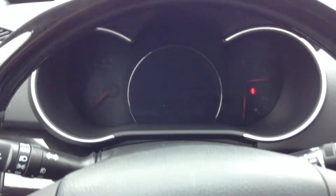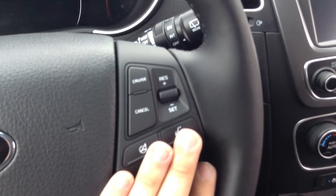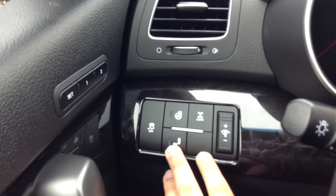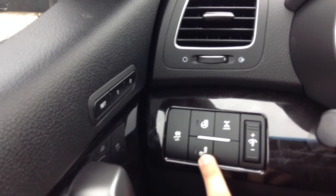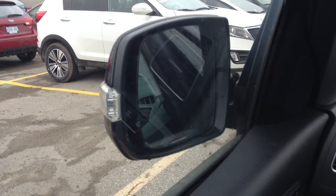Let's head into the driver's side. You've got your instrument gauge and steering wheel mounted controls for Bluetooth, the radio, and your trip computer, as well as the flex steer system, voice commands, and cruise control. Over here you've got your heated steering wheel, all-wheel drive lock, park assist on and off, traction control, and the blind spot detector on and off. There's also a button that folds in your side view mirrors — great for parking in tight spots.